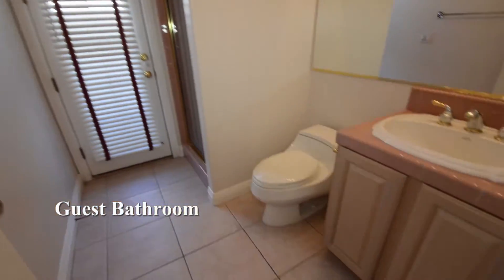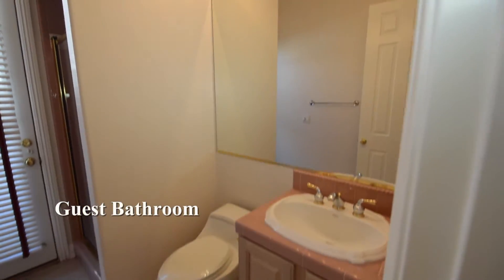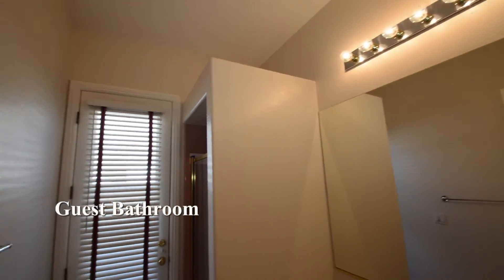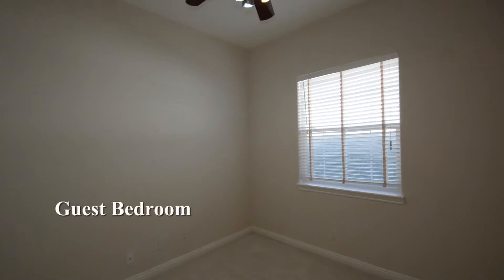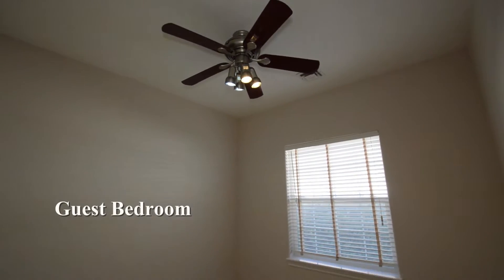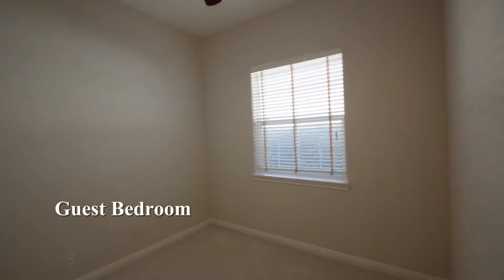The guest bathroom has a shower and an outside door to the side yard. The guest bedroom downstairs has carpet flooring, window blinds and a ceiling fan with light.